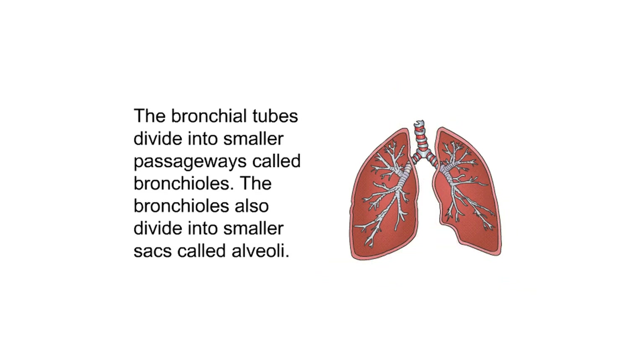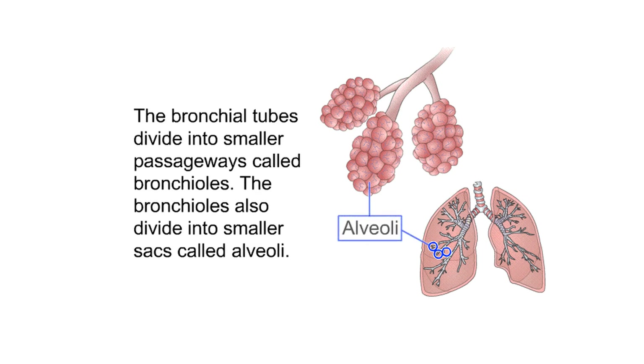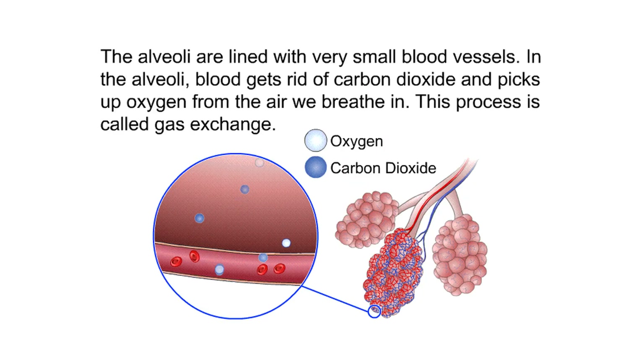The bronchial tubes divide into smaller passageways called bronchioles. The bronchioles also divide into smaller sacs called alveoli. The alveoli are lined with very small blood vessels. In the alveoli, blood gets rid of carbon dioxide and picks up oxygen from the air we breathe in. This process is called gas exchange.